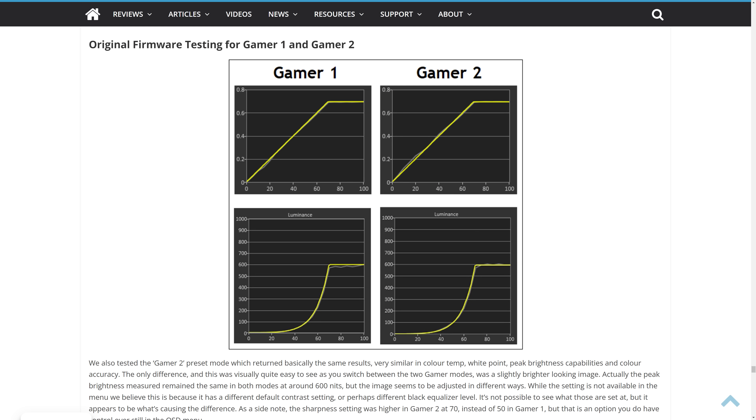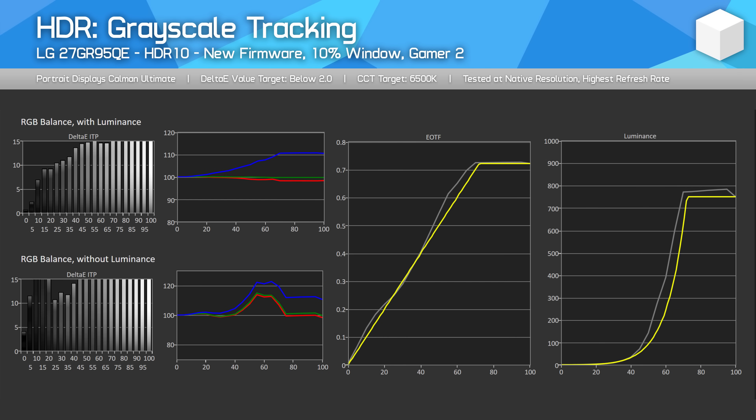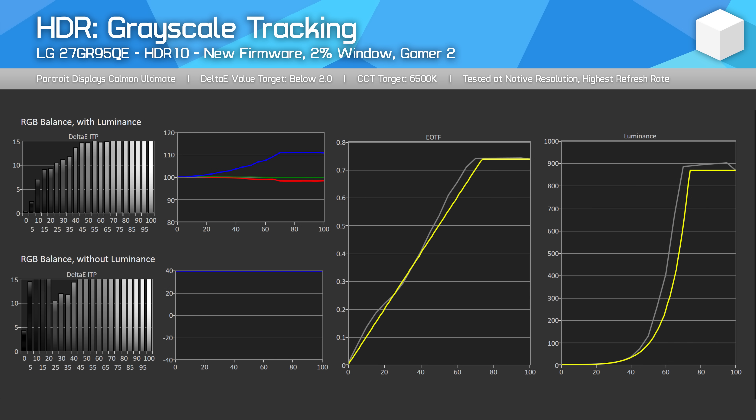So what has changed? Did LG actually do anything with this firmware update to improve brightness? Yes, they did, but I don't expect many people to utilise the changes. The big change is the way the Gamer 2 mode works. While we didn't extensively test this mode previously, as it was no better than Gamer 1 with the original firmware, TFT Central's review shows Gamer 2 was originally configured roughly the same as Gamer 1. After the firmware update LG has drastically changed Gamer 2 — it now has a much cooler colour temperature, shifting from around 6800K to a very blue 8900K. This artificially raises brightness, now hitting as high as 880–900 nits at a 2% window size, a substantial uplift over the 640 nits in Gamer 1 mode — a 37% increase.